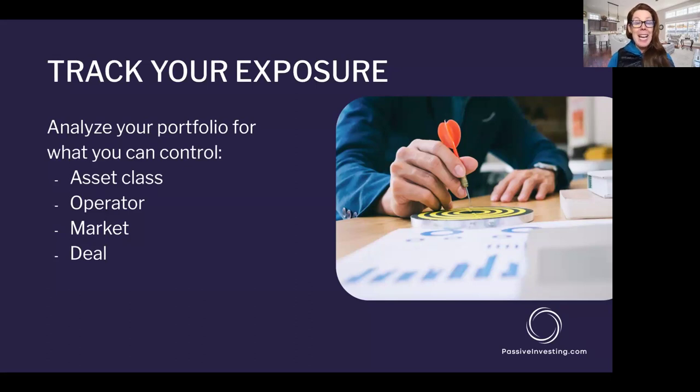Eight out of ten investors I talk to on the phone are not adequately tracking their portfolio. At a minimum, you should have all your assets listed out. This is tax preparation time right now in 2024 — a perfect time for you to list out all your investments: what asset class they are, who the operator is, what market they're in, and some metrics about the deal, like your preferred return and your estimated IRR. Start tracking them.